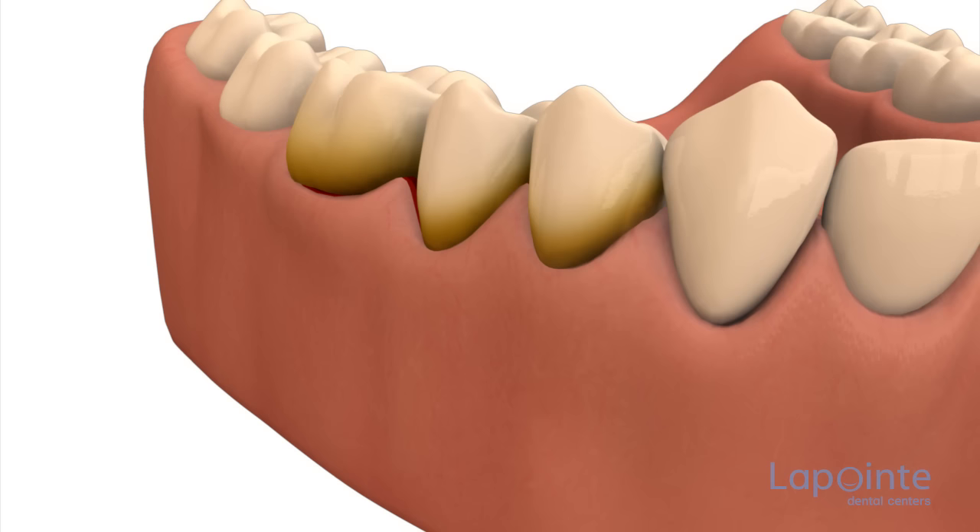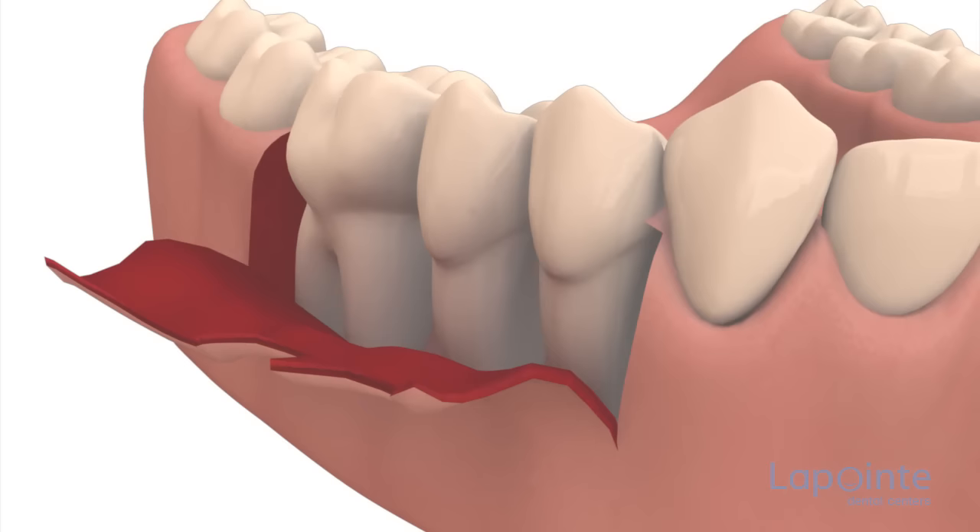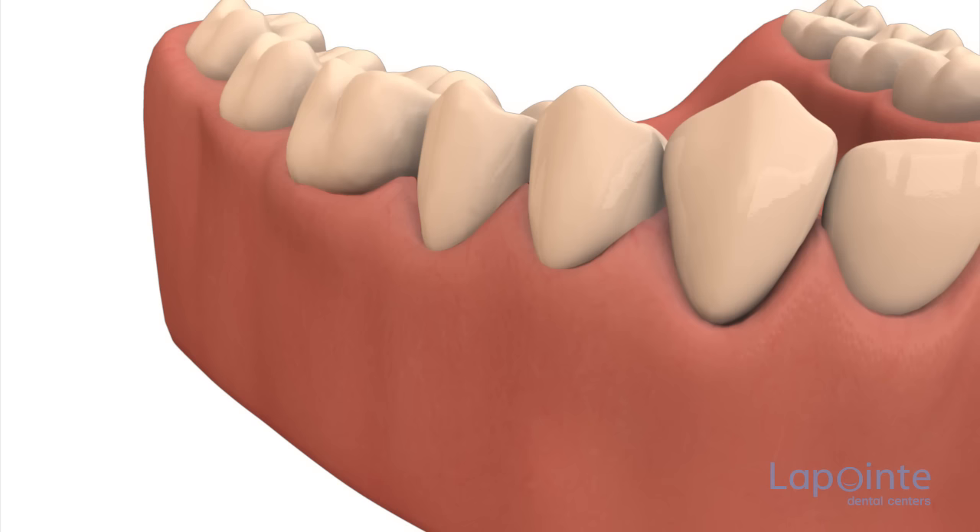Periodontal flap surgery consists of shifting the gum to allow a good view of and direct access to the surface to be smoothed down. Bone remodeling can also be done in order to recover the natural anatomy, thus enabling easier brushing and flossing. Once the root has been freed of its imperfections, the gum is replaced and held in place with stitches or glue.